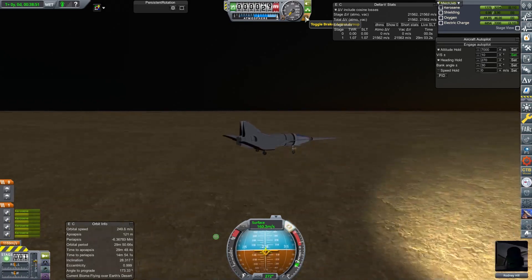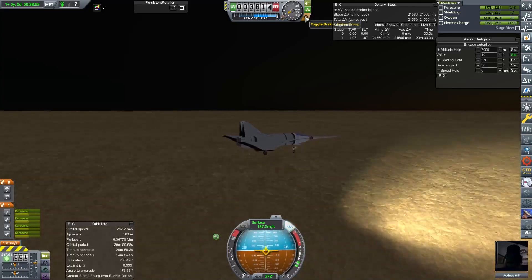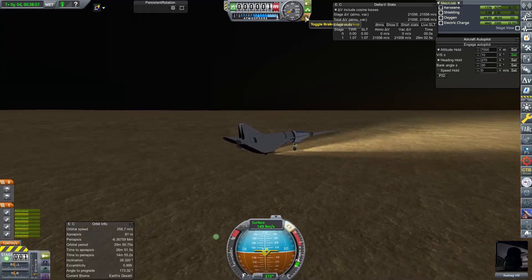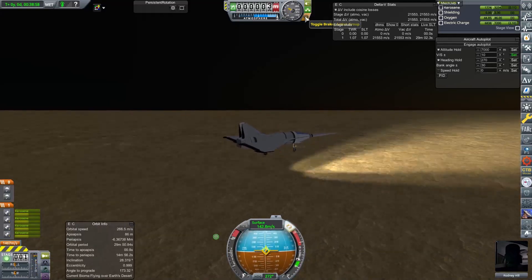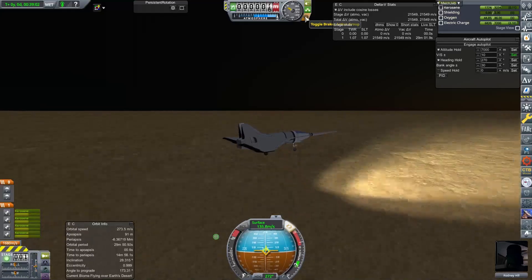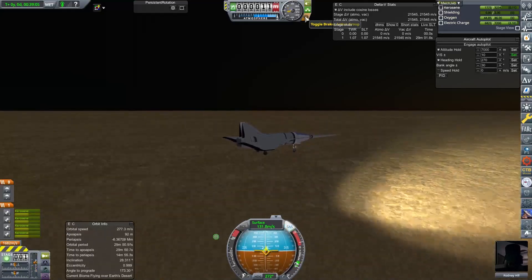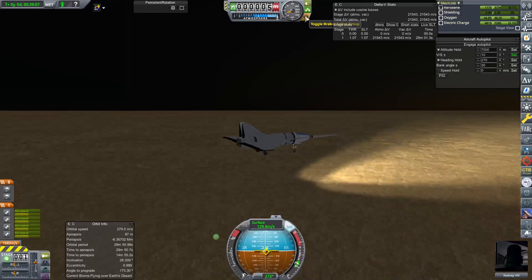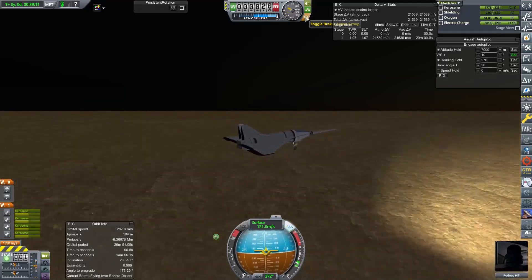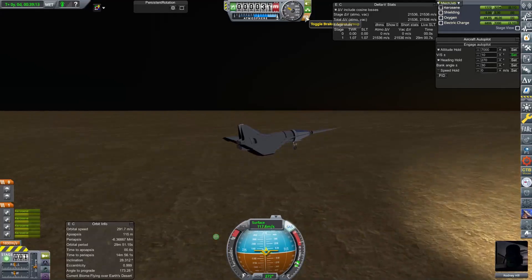Oh, coming down quick — pull, pull, pull! Don't bounce — oh, bounce! No, no, no! Don't be kangarooing for me, please. Come on, just counter it. I really need to use atmospheric autopilot for this stuff — a fly-by-wire thing.